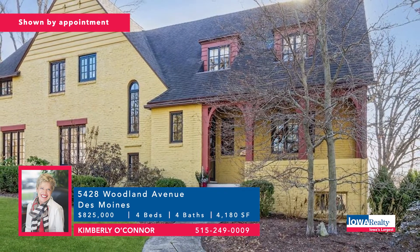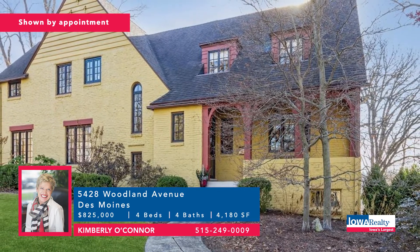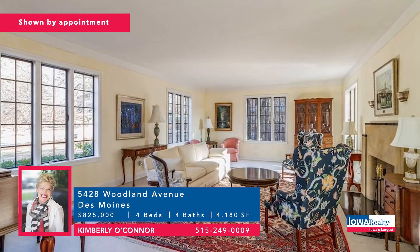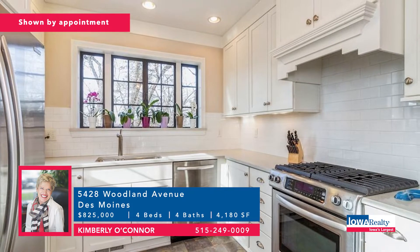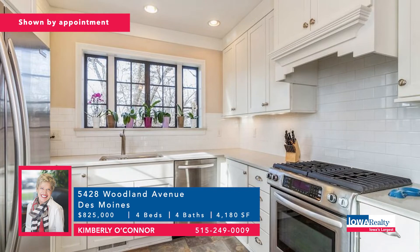Kim O'Connor now with a Great Iowa Home feature — a 1935 gem in the city of Des Moines, Waterbury neighborhood, with a four-season room, all kinds of updates, finished lower level, and charm absolutely galore. Price: $825,000.